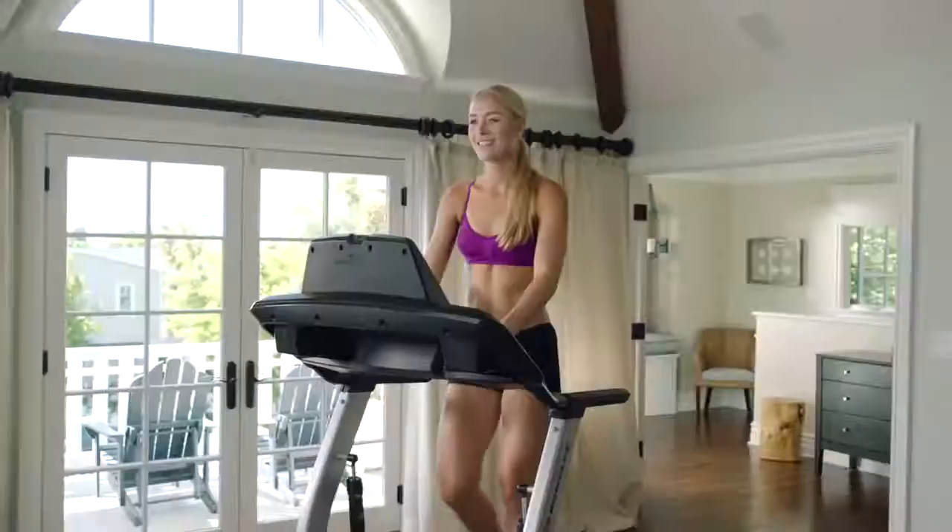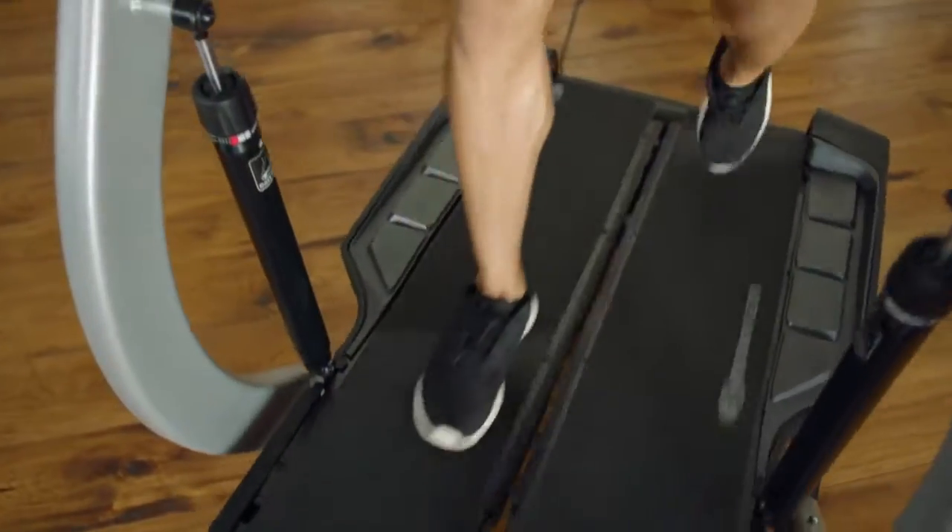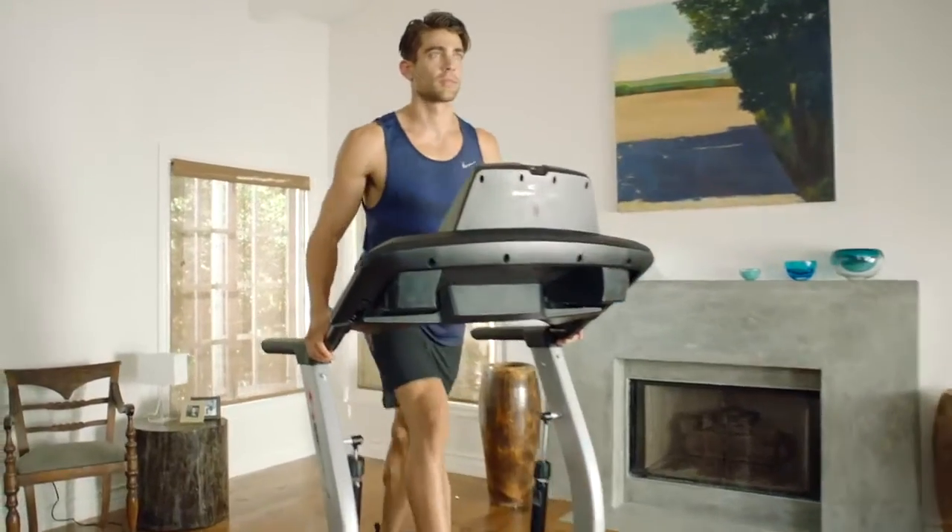Walking is by far the most popular fitness activity in the world. There are so many studies out there that prove that walking is an incredible way to get exercise. Everybody walks, so how do you take that and put it indoors and improve upon it?